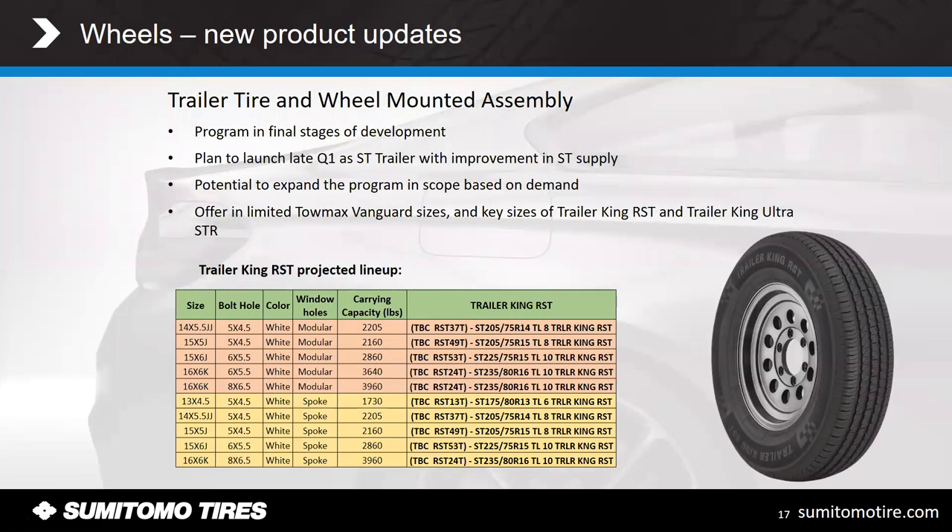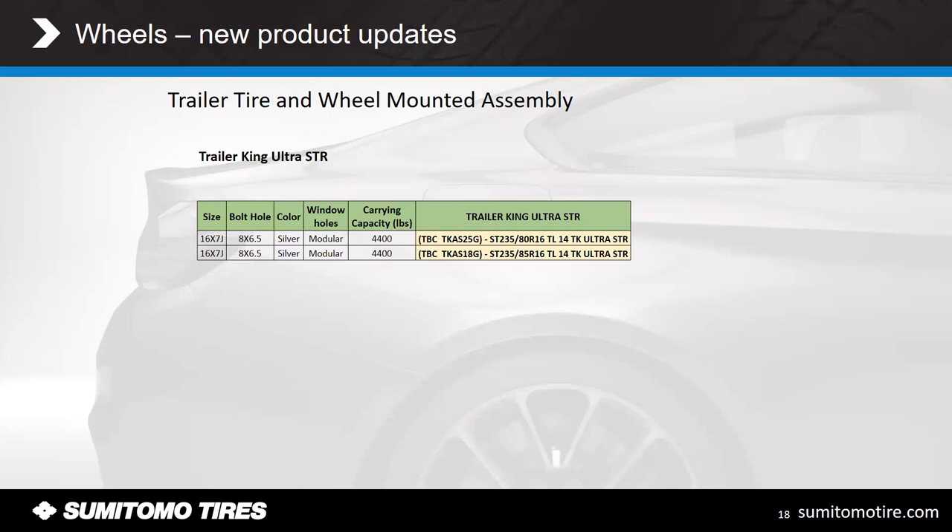The other program we're in the final stages of development with is the Trailer Tire Wheel Mounted Assembly Program, which will take Trailer King RSTs, mount them on the trailer wheels, and sell them as a package deal. The greatest benefit for a retail store is just having these in stock and on the floor — if somebody comes in needing a spare for their trailer, it's already aired up and ready to roll; they just put it on the trailer and go out the door. It's still something we're in final development stages on, but it is something we are exploring. We'll have all the same sizes including the all-steel version.